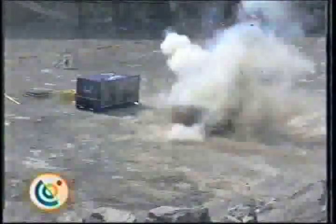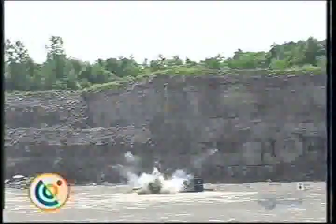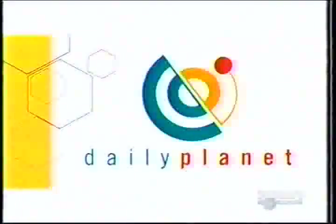Welcome to the Daily Planet. I'm Jay Ingram, and I'm Natasha Stilwell. On the show tonight, a revolution in the world of glass.